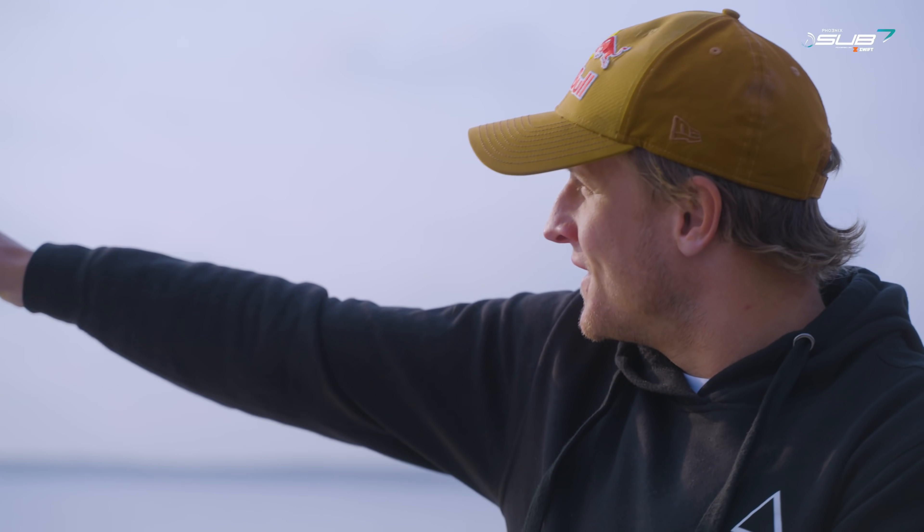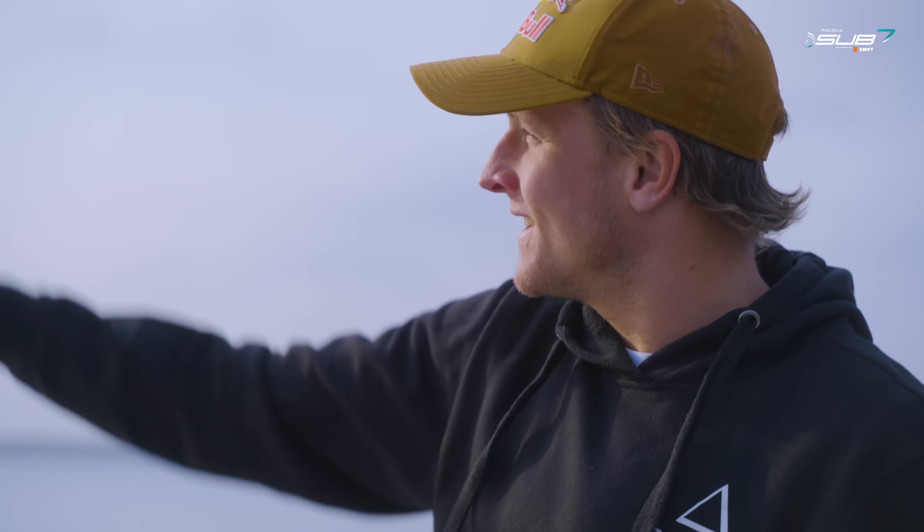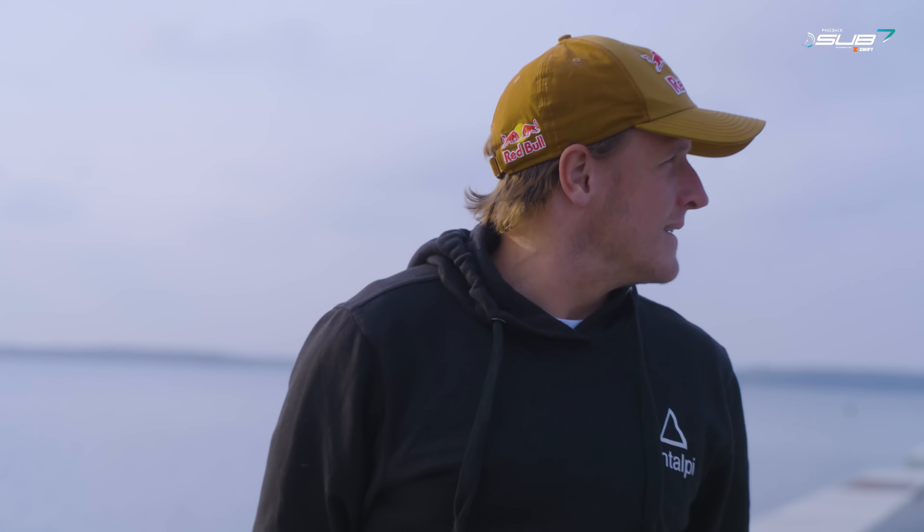Very calm, nice weather, flat water. You can kind of see 3.8k in that direction — that's where the T1 is. Pretty cool venue.